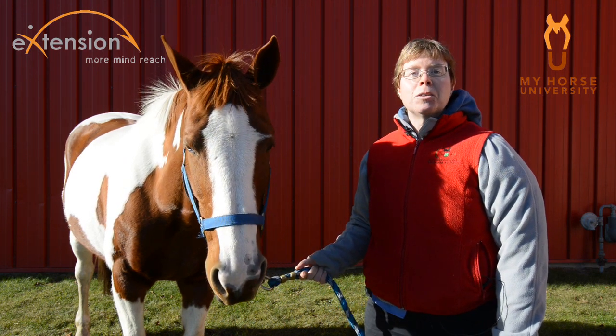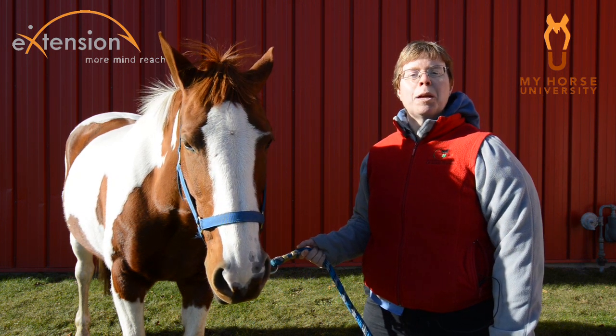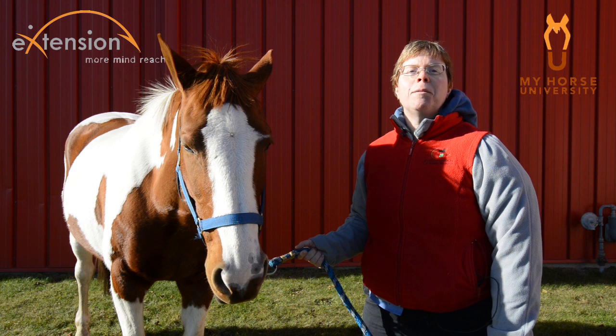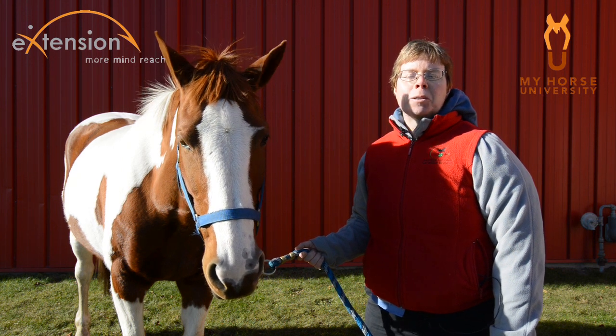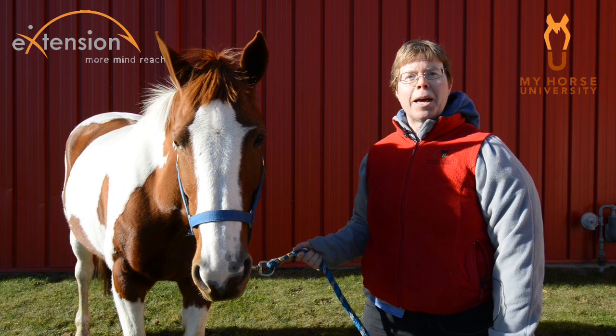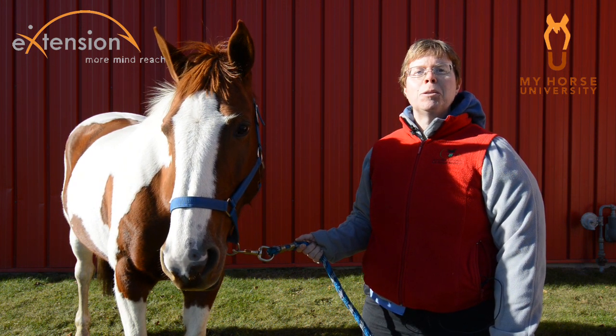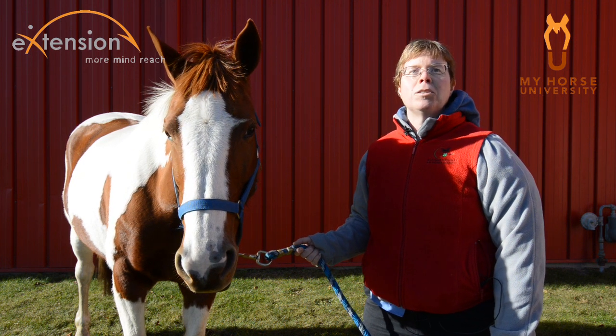We will also learn about the latest research on behavior and learn which sex plays more, which horses play more — wild or domesticated — and we will also learn if objects really stimulate play in horses. We will talk about the purpose and timing of play, and also any other latest research that can help you determine why your horse does or does not play.